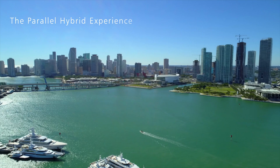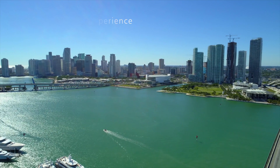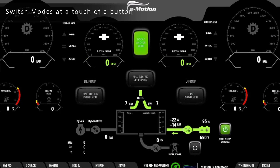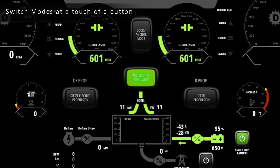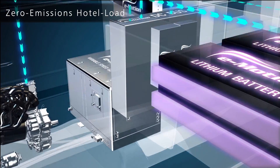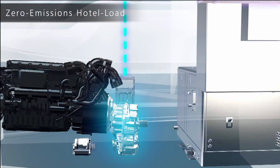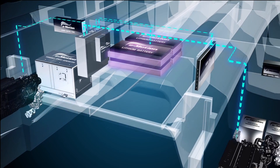Let's explore a typical day on board using the e-motion parallel hybrid. The captain switches from shore power to full electric propulsion. The dedicated lithium battery packs power the electric engines and turn the propellers; in addition, they also feed the hotel load, powering all systems on board.